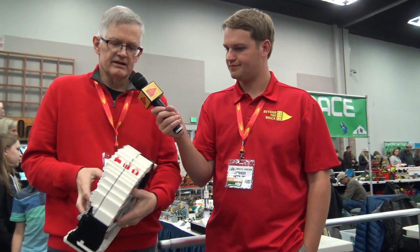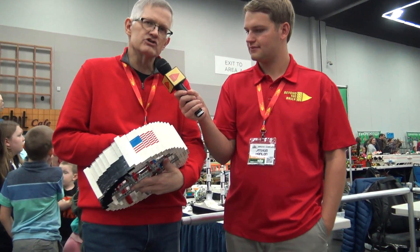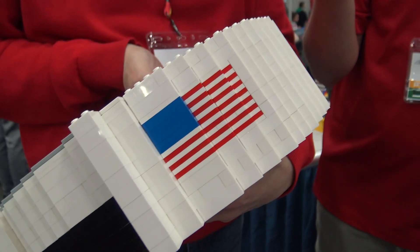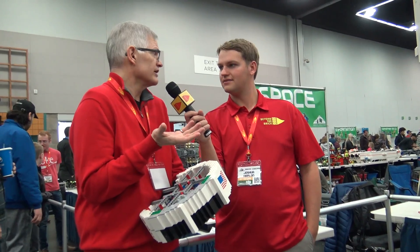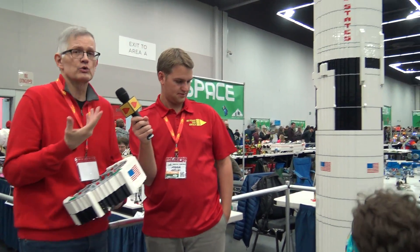Everything's brick built. The small letters, as much as I could do in three studs wide, the flag is all plates. They are all located where they should be, the seams are all where they should be. The scale is each brick equals one foot, so a plate would be four inches.